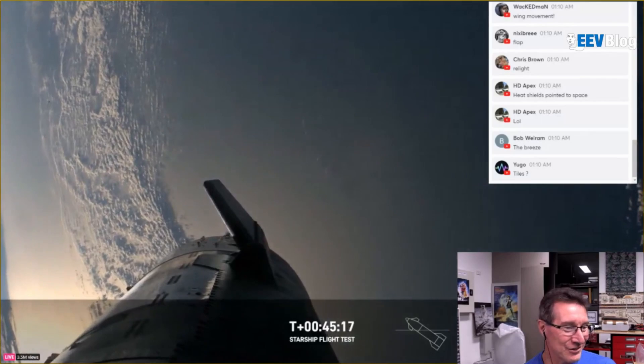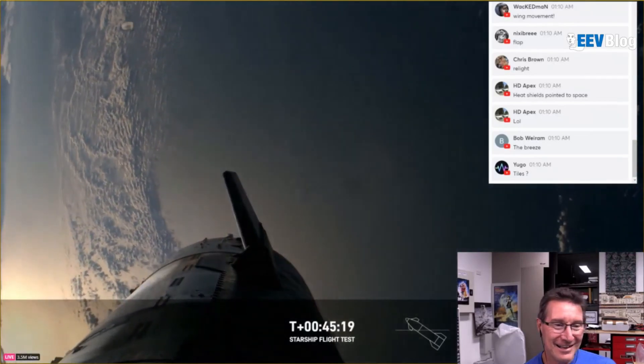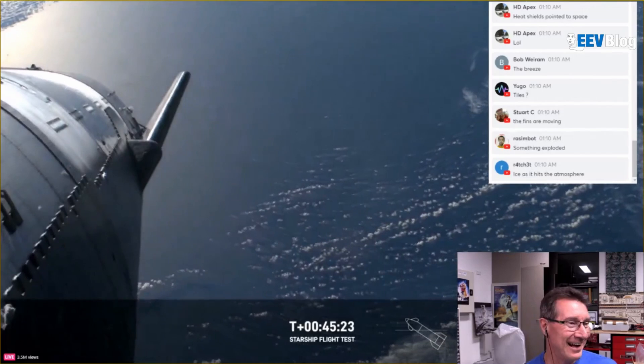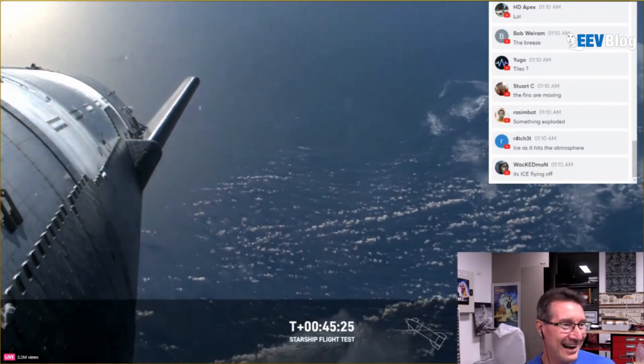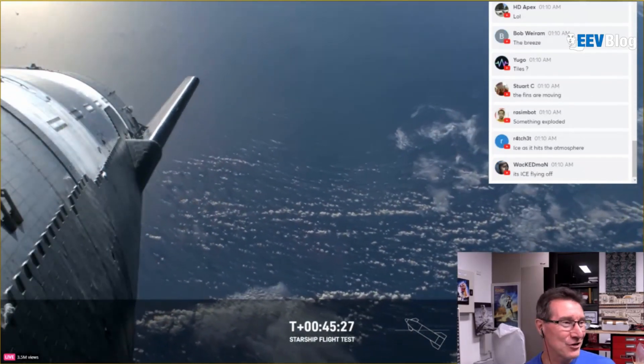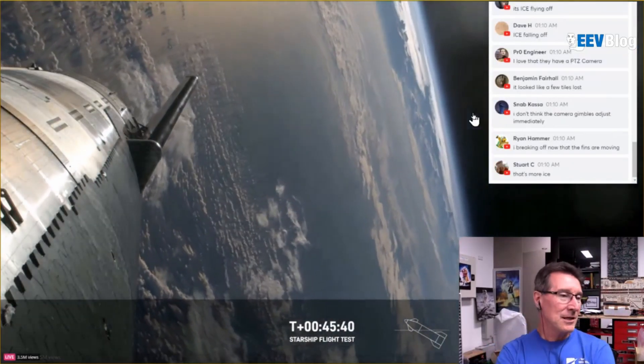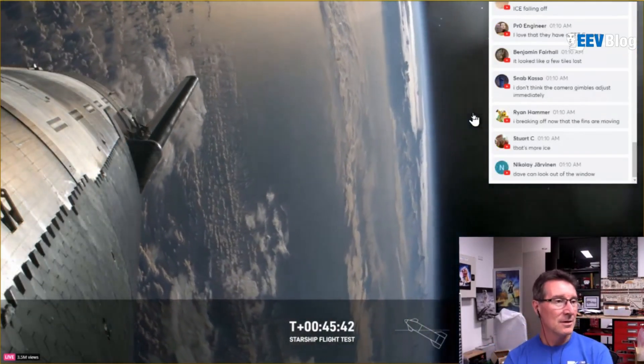It looks something like Starship now. It's like garbage falling out — they're doing a garbage dump. And landing at subsonic speeds. Oh look at that, looks incredible. Wow, this is amazing — they're nailing this.